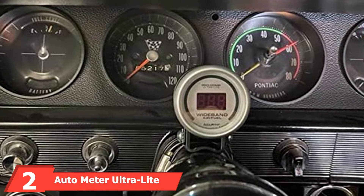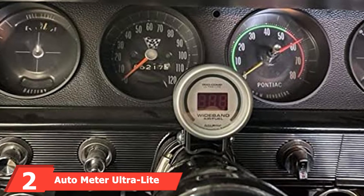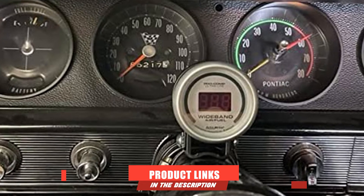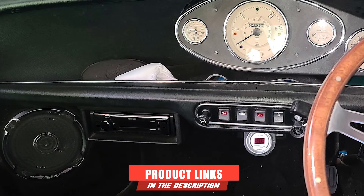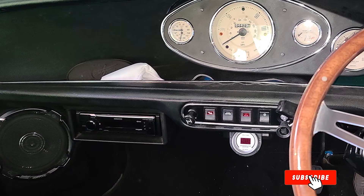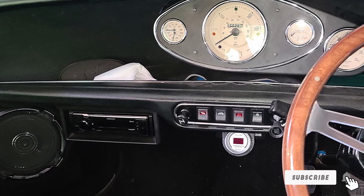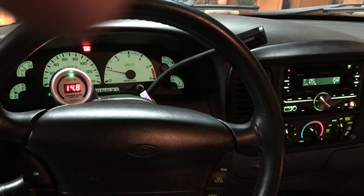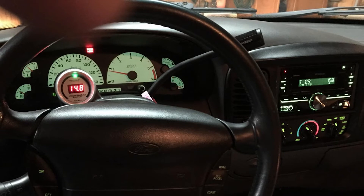Moving on to number two: the Auto Meter Ultra Light wideband gauge kit. If you're looking for top-of-the-line features and don't mind paying a little more for them, this is a great option. This handy gauge comes as part of a convenient kit, ensuring you have everything you need, including a wiring harness, weld-in bung, O2 sensor, mounting hardware, and detailed instructions.